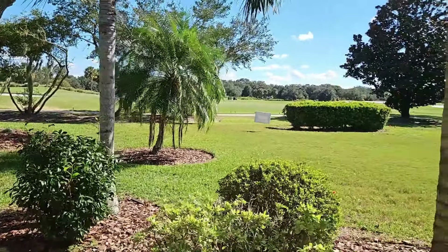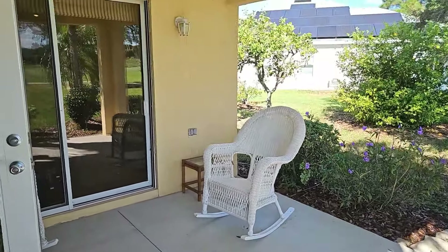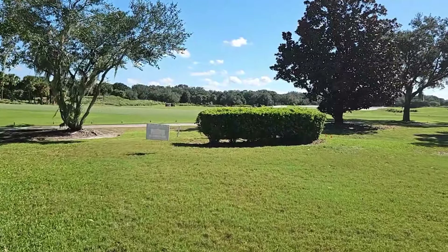They do have an outdoor lanai here with cement floors. That sliding patio door there will lead out into your dinette area. This is your backyard, friends, looking over Arnold Palmer Golf Course.